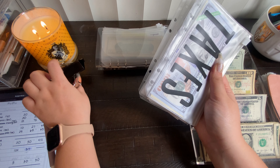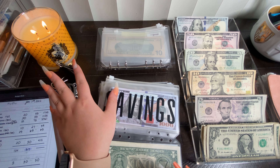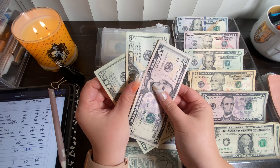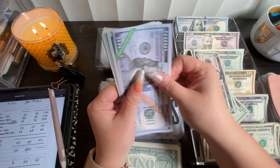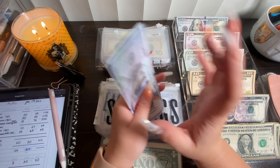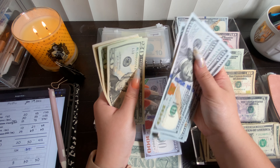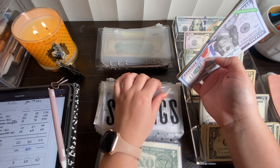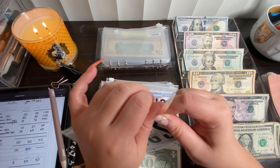We're going to start with savings, and that's going to get $45 today — two $20s and a $5. After stuffing, the new balance in savings is $1,755. Our goal for the year is $2,500, so I'm excited about that!